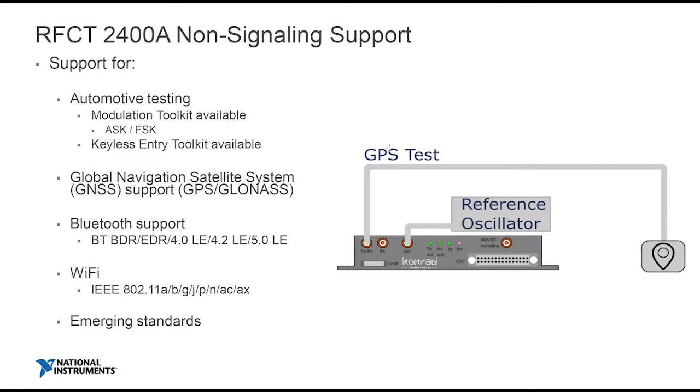But what about non-signaling? Well, for automotive tests, we have a modulation test toolkit. This covers modulations such as ASK and FSK and the like — these tend to be slightly customized proprietary standards often used for tire pressure monitoring and keyless entry. And not forgetting GPS/GNSS, which could be in the form of Galileo or GLONASS — we would use the non-signaling part of the box to do that.